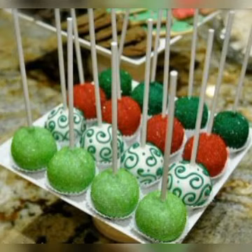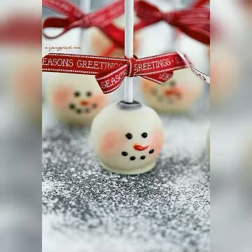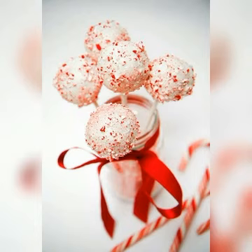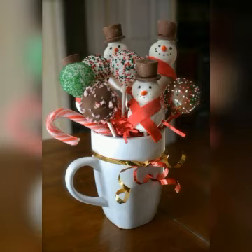There are many beautiful ideas, very beautiful ideas. You will find a unique idea here. You can also add snow for a snowman effect if you want to use these cake pops.